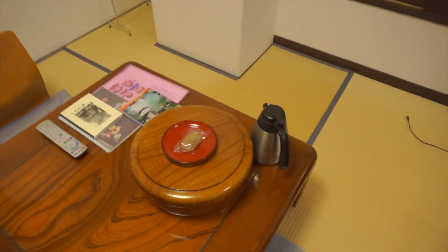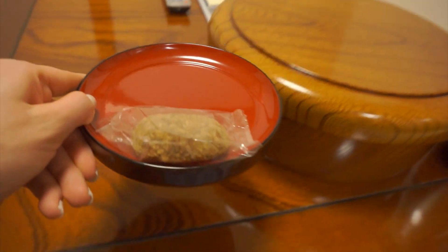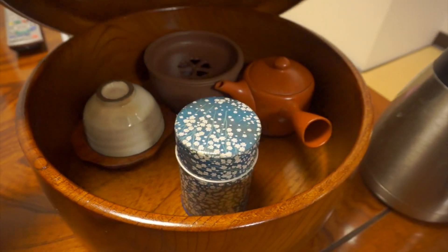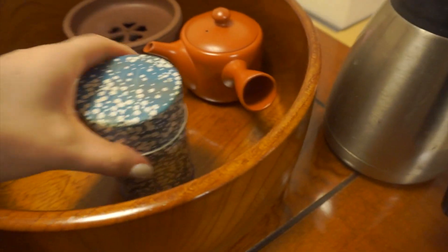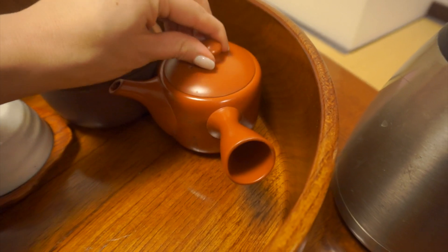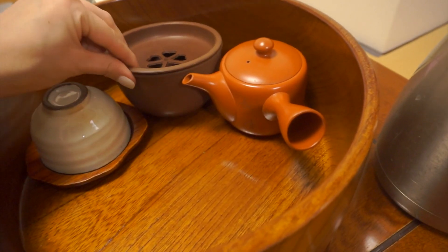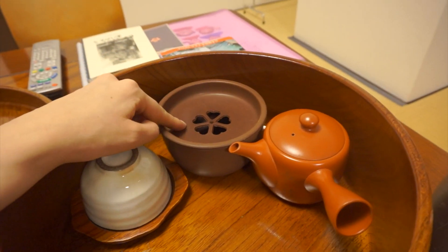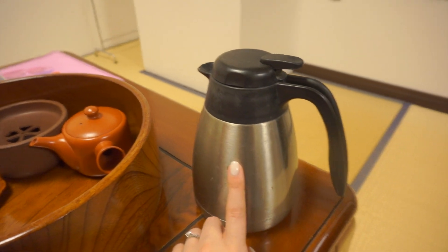On the table here, I honestly have no idea what this is, but I'm assuming it's some kind of sweets to eat with your tea, because inside here there's a green tea set. This is too cool — there's a canister of green tea, a little teapot to make it in, and a cup. I have no idea what this other thing is; somebody tell me what this is, please. And there's a little pot with pre-boiled water in it.